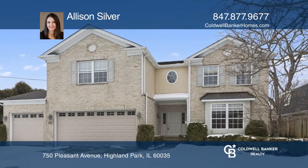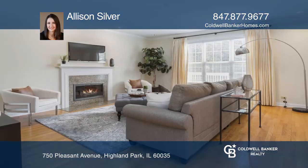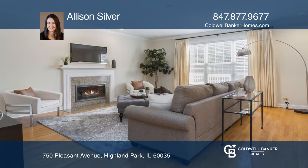Fall in love with this four-bedroom, two-and-one-half-bath home in a perfect Ravinia location.